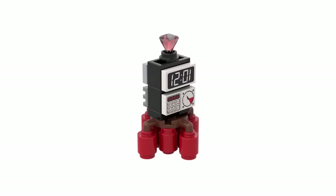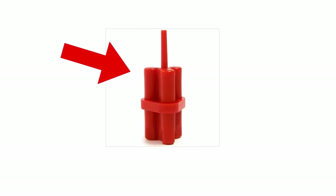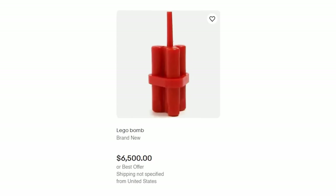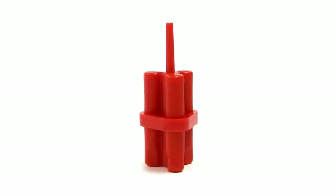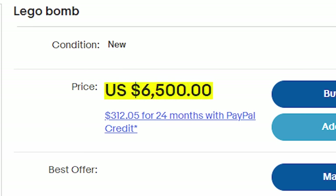LEGO bombs are things that really just shouldn't exist, but this red LEGO bomb might change your mind — because not only is it a bomb, it's also red. And it's also listed at $6,000. This bomb is kind of rare, and it's probably worth nowhere near that, but the only listing I could find online was at that price, making it a stupidly overpriced piece.